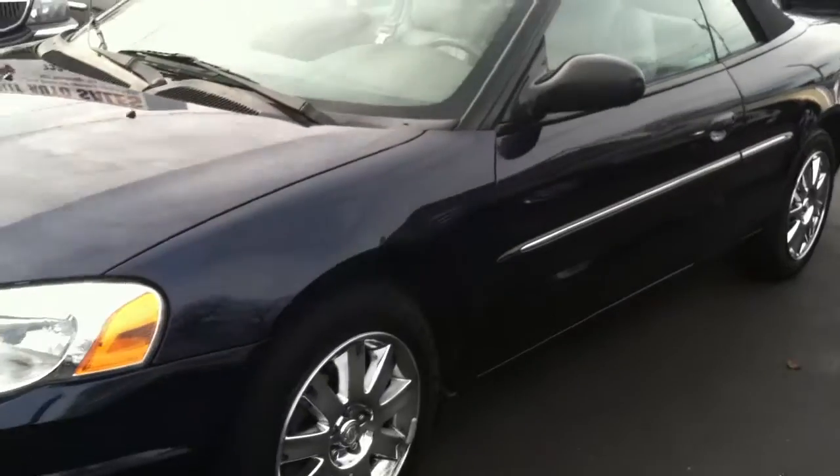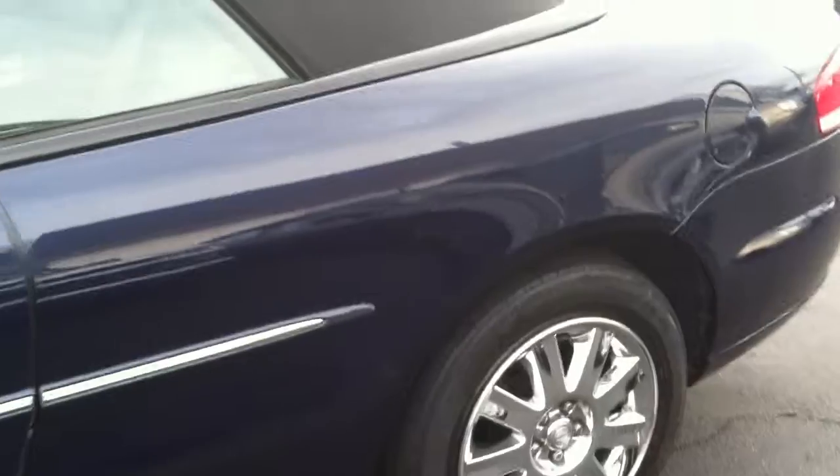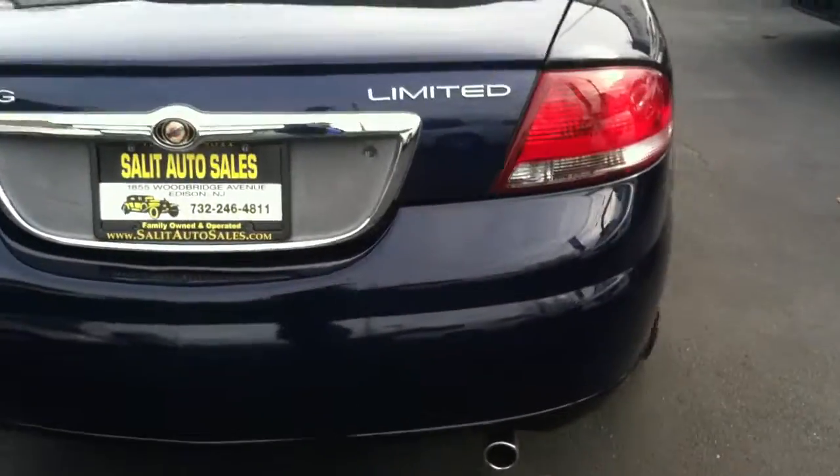But get this — loaded up with every available option: leather interior, ABS, traction control, heated seats, alloy rims, and factory-installed navigation.